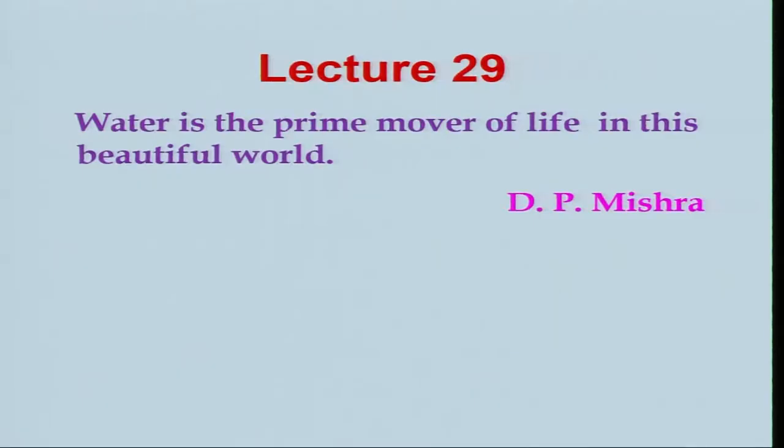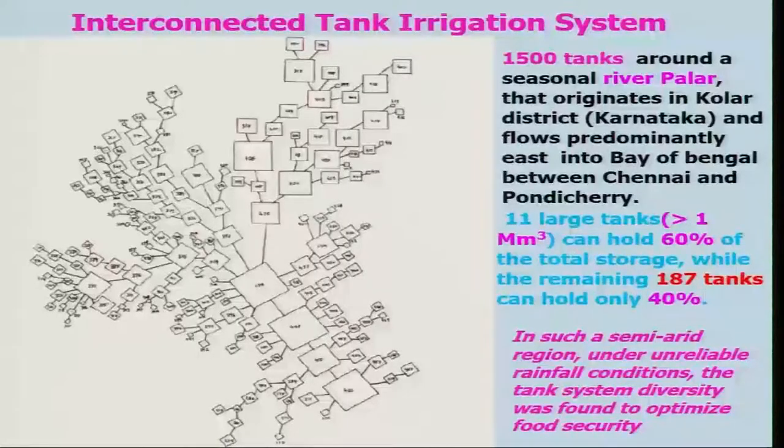Let us start this lecture with the thought that water is the prime mover of life on this beautiful earth. In the last lecture, we were discussing about the irrigation system. Let us now look at another irrigation system, which is known as interconnected tank irrigation systems.